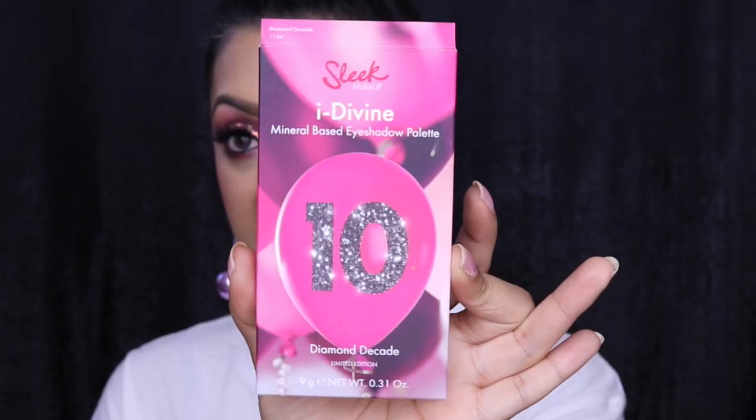So they decided to do this small collection just to celebrate being here 10 years. They released an eyeshadow palette as well as a lipstick — it's on my face right now. It's a bright hot pink called Dream Decade, which is one of their Lip VIP lipsticks. It's a semi-matte lipstick with a slight gloss to it, which I love. This is what the packaging looks like for the eyeshadow palette — a balloon design with a sparkly motif.